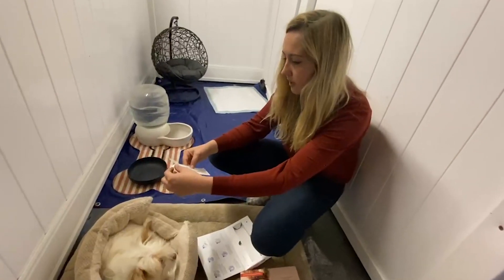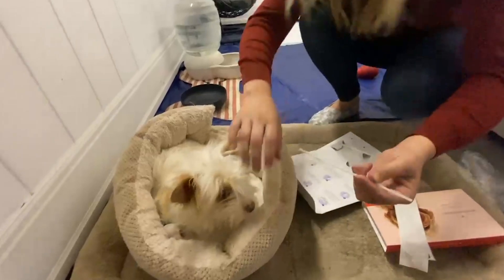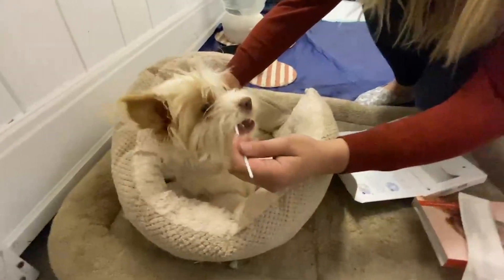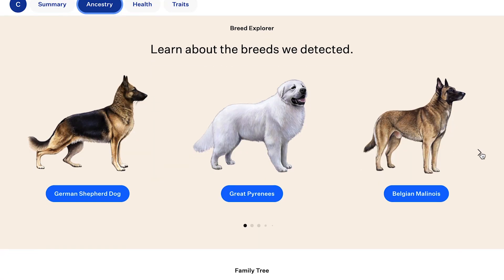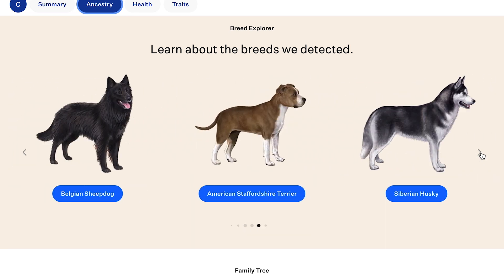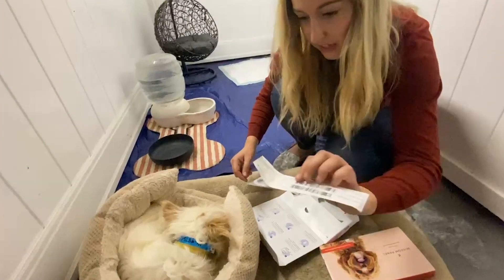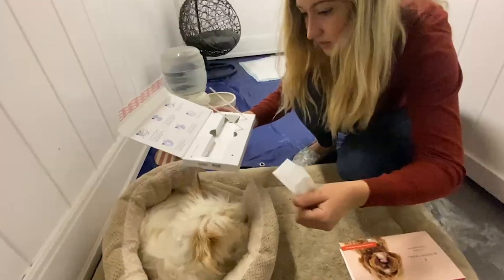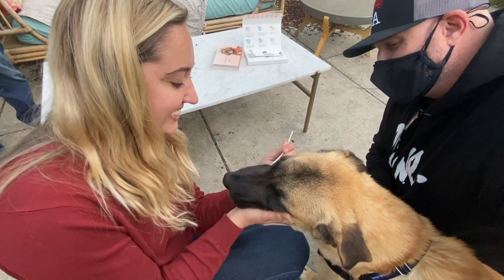I want to set all owners up for success when they get to adopt their dog from me. So not only do I focus on socialization, manners, and training, but when I do a Wisdom Panel test I'm able to inform them of their dog's breed makeup, whether they're sensitive to any drugs, and if they have any underlying conditions to be aware of. It's pretty easy and it really just helps set parents up for success with their dogs.